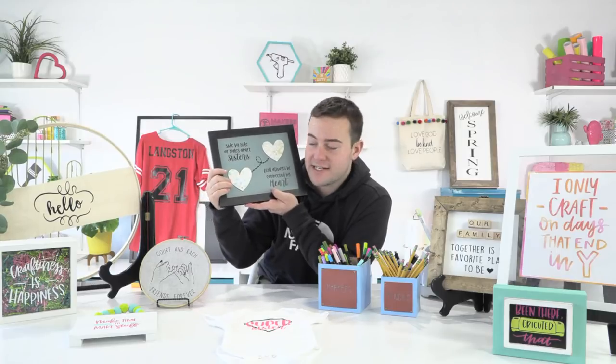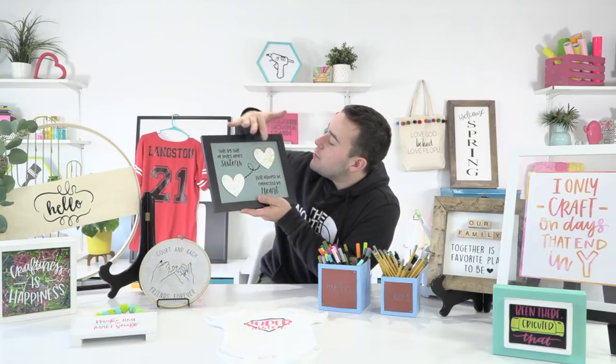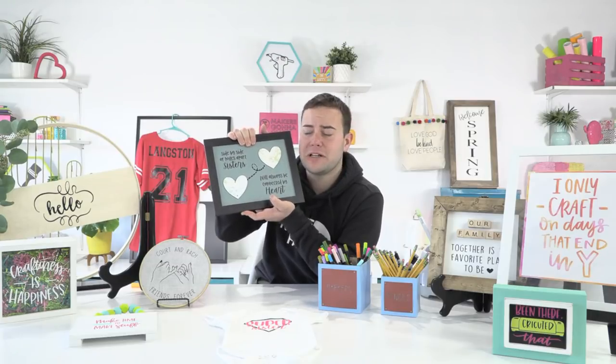This adorable frame says 'Side by side or miles apart, sisters will always be connected by heart.' This is Courtney's sisters project — one sister's university in one state and another in another state. These are Google Map screenshots made into a print and cut in Cricut. If you want to know how to take a map and make it a print and cut, stay tuned because it will be a live stream — you guys will love it.